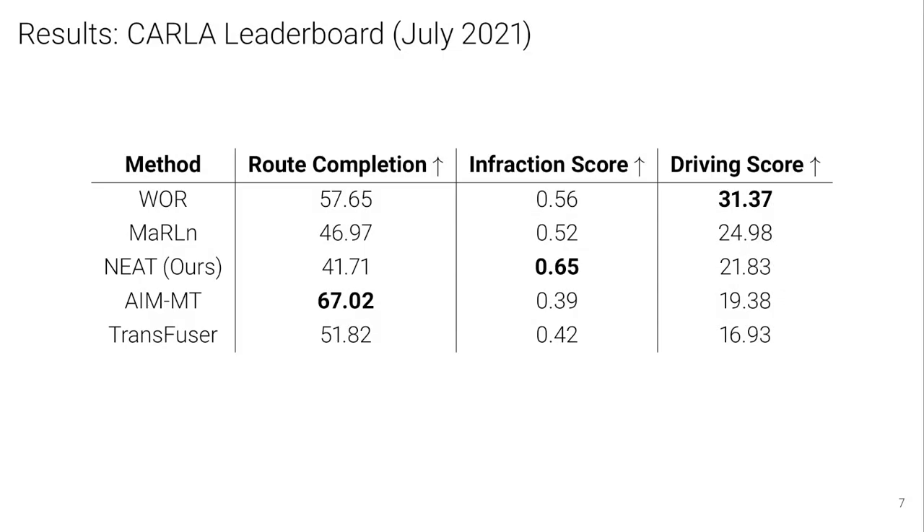We evaluate NEAT quantitatively on the CARLA autonomous driving leaderboard. The final driving score metric depends on both the route completion and the infraction score, which shows how well the model avoids collisions and traffic infractions. NEAT achieves the third best driving score on the leaderboard with a better infraction score than its competitors, showing its safe driving behavior.